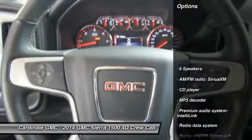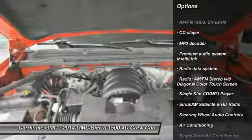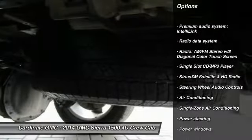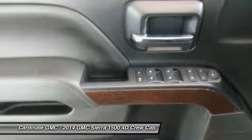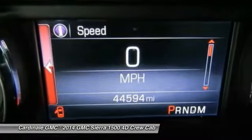Here are some of this vehicle's great options: traction control, OnStar, steering wheel audio controls, Bluetooth, dual airbags, air conditioning, alloy wheels, one owner, power steering, and 4-wheel disc brakes.